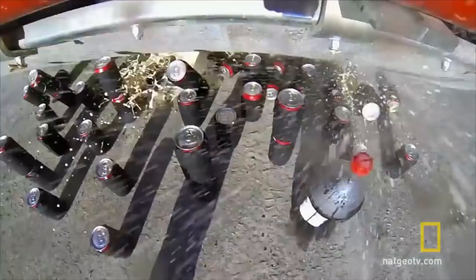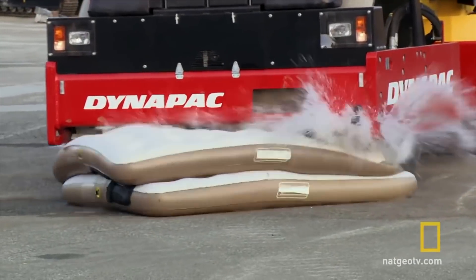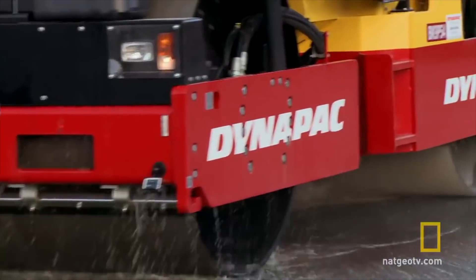Look at this steamroller as it crushes all this Coca-Cola. This was a fun video from Nat Geo where they just straight up crushed a bunch of stuff like waterbeds with this steamroller. It was intense.